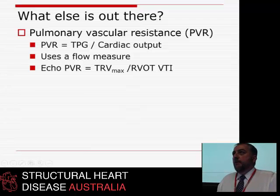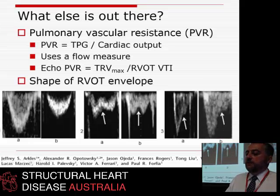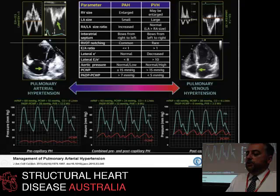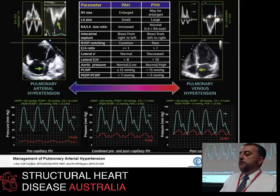PVR formulas in echo from Dr. Marwick and others are good but are vulnerable to the vagaries of the pulsed-wave Doppler of the RVOT, which is relatively difficult to obtain and has interesting shapes. There are also a variety of algorithms using RV size, RA size, E to E prime, LA size, and other parameters — like a CHADS score — to determine pre- versus post-capillary type, but that's very complex compared to the simplicity of E-PLAR.